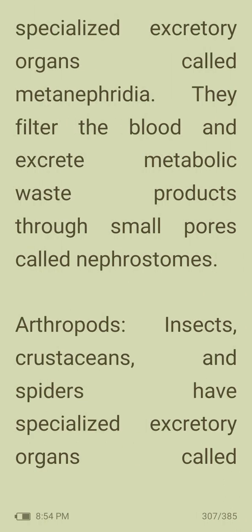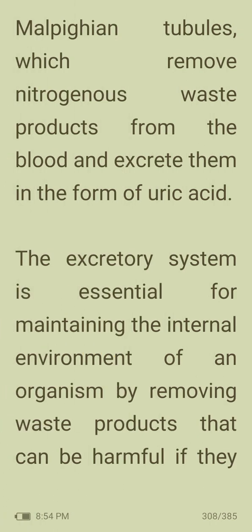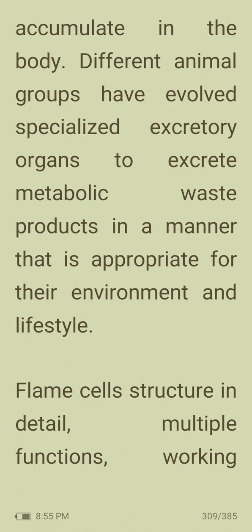Annelids have specialized excretory organs called metanephridia. They filter the blood and excrete metabolic waste products through small pores called nephrostomes. Arthropods — insects, crustaceans and spiders — have specialized excretory organs called Malpighian tubules which remove nitrogenous waste products from the blood and excrete them as uric acid. The excretory system is essential for maintaining the internal environment of an organism by removing waste products that can be harmful if they accumulate.